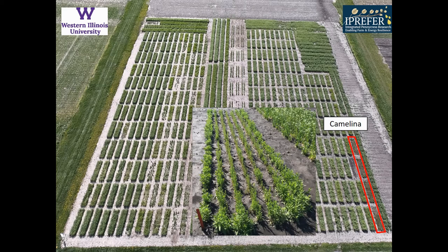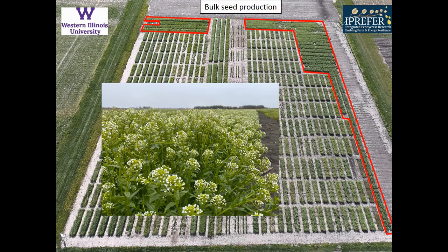We also have camelina — a few experimental plots of camelina to see how well it overwinters here in Macomb. And then finally, some bulk seed production to help us increase our seed volumes for next year's experiments.